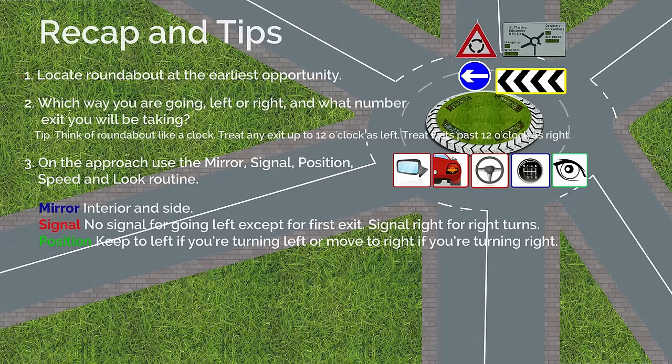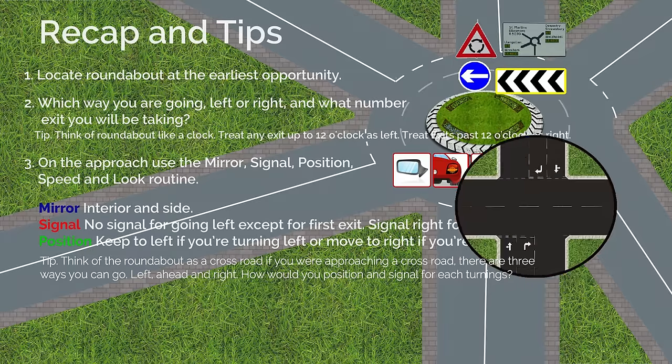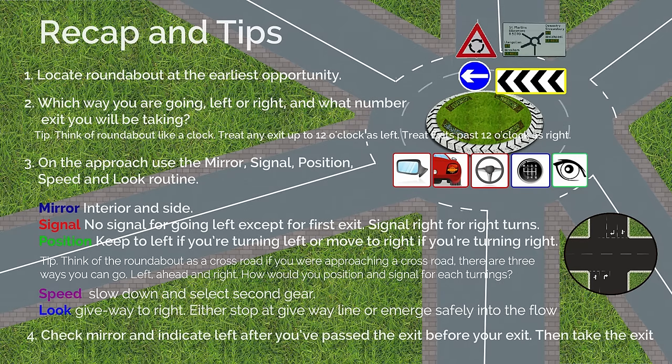Mirror: interior and side. Signal: no signal for going left except for the first exit; signal right for right turns. Position: keep to the left if turning left, or move to the right if turning right. Tip: think of the roundabout like a crossroad — if approaching a crossroad there are three ways you can go: left, ahead and right; consider how you would position and signal for each. Speed: slow down and select second gear. Look: give way to the right; either stop at the give way line or emerge safely into the flow. 4. Check mirror and indicate left after you have passed the exit before your exit, then take the exit.